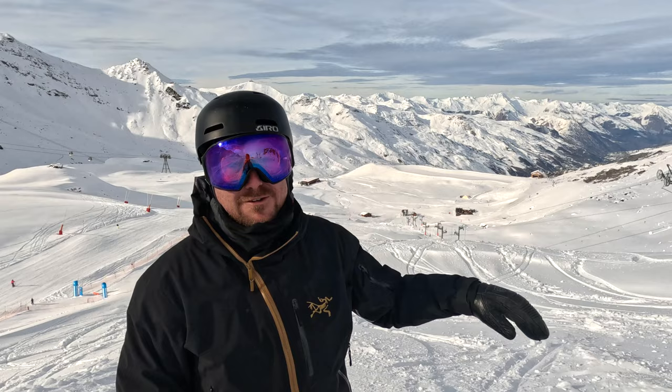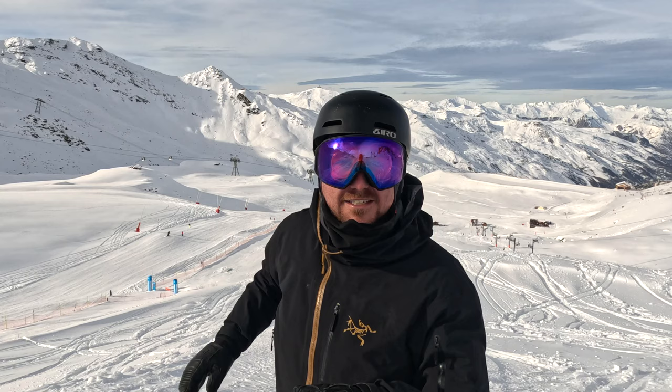I'm here at the top of the Val Thorens park. You can probably see that this side is currently closed. Throughout the season this is where the large jump line will be built, but over my right shoulder down here is the lower part where you'll see some nice little entry-level ride-on boxes and small jumps. I think that's where I belong — let's check it out.